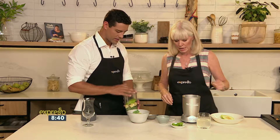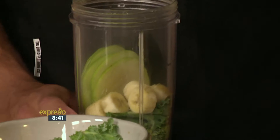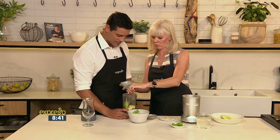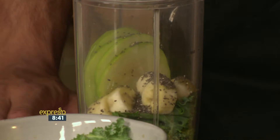Now some chia seeds. I actually don't love chia seeds when they're all gooey, but they don't get gooey here, so just a couple. Chia seeds are fantastic to incorporate into your diet — really very healthy.